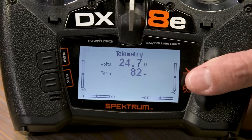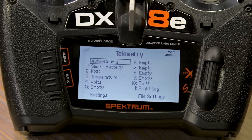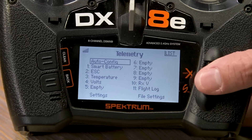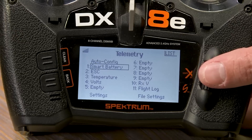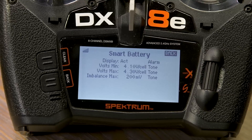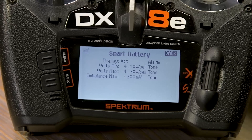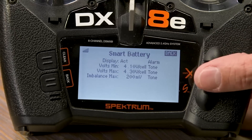The telemetry menu lets you set and customize voltage ranges. Hit Auto Config to reset everything to defaults, but you'll want to fine-tune it based on your battery and preferences. Double-click to enter the menu. For a Smart battery, this shows minimum and maximum voltage that will trip an alert when you plug in a battery. The default is 4.1 volts per cell — if any battery is under that, you'll get an alert. For overcharged batteries you'll also get an indicator, though that almost never happens. The imbalance max is set to 200 millivolts — if your cell imbalance exceeds that, you get an alert that you probably shouldn't fly that battery.